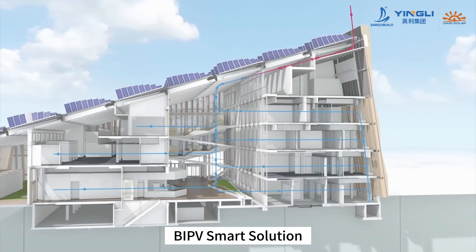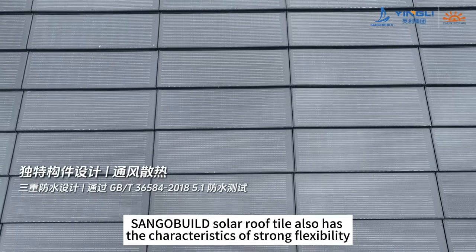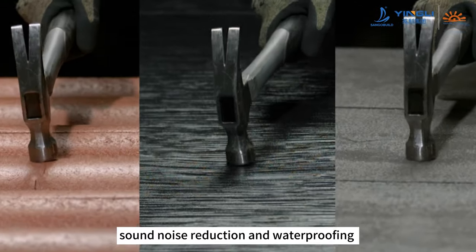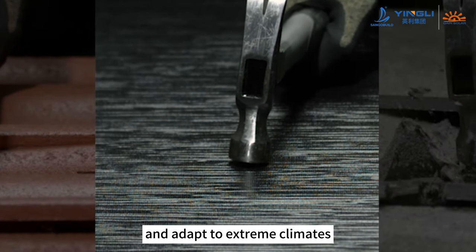The BIPV smart solution integrates photovoltaic and roof technology. Sango Build solar roof tile also has the characteristics of strong flexibility, sound noise reduction, and waterproofing. It can resist deformation of the base layer, cover fine cracks, and adapt to extreme climates.